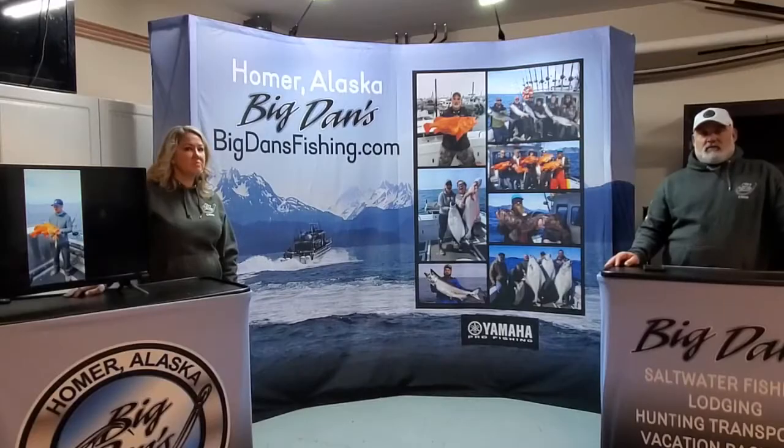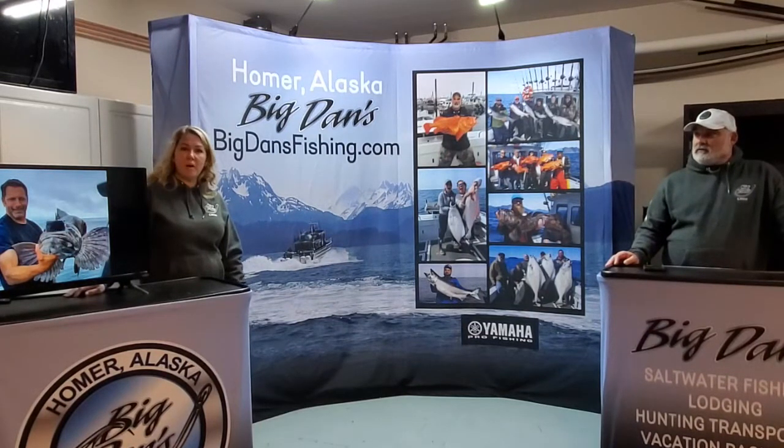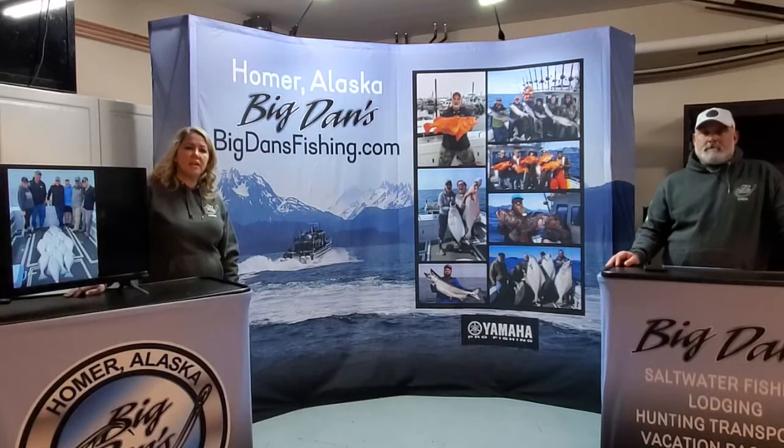I'm also the captain of the Game Changer and we've got Captain Jesse that runs our six-pack boat. We've got two boats to choose from. Any questions, give us a holler or email us — I'll be the one answering the phone, you'll talk to me. We can set up any package that you want. If you want more saltwater fishing than river fishing, or you just want to be adventurous and see different parts of Alaska, we can definitely lead you in the right direction.